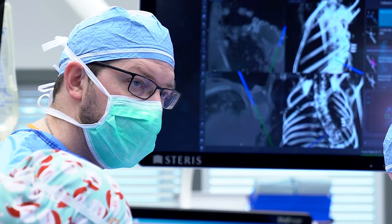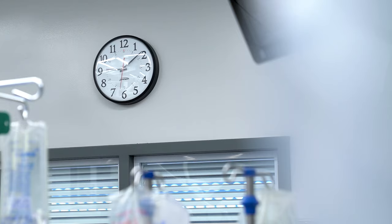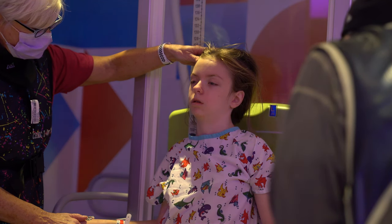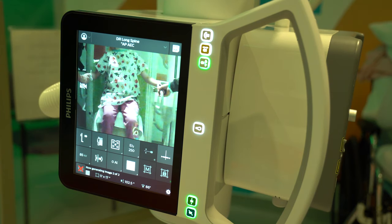Guided by this technology, Dr. Kaler placed screws and rods to straighten Addie's back in a surgery spanning more than eight hours. 'It's a long day to do a spine fusion, but at the end of the day, to work with Addie and her family and see when she stands up for the first time what her back looks like — to look at the x-rays afterwards and see that you've taken a pretty severe deformity and corrected it almost completely — that's a pretty powerful moment to have with the family.'